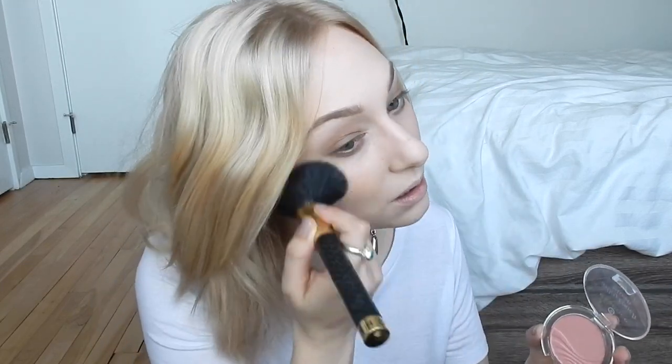I wasn't going to add any blush, but I think I will — this is the Essence Silky Touch Blush in number 10 Adorable. And then for lashes, this is the L'Oreal Voluminous Mascara in Black Brown.